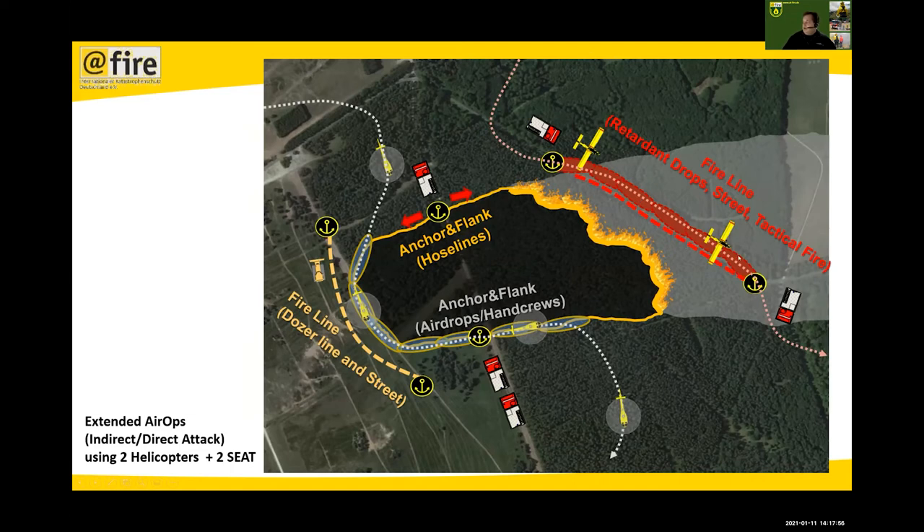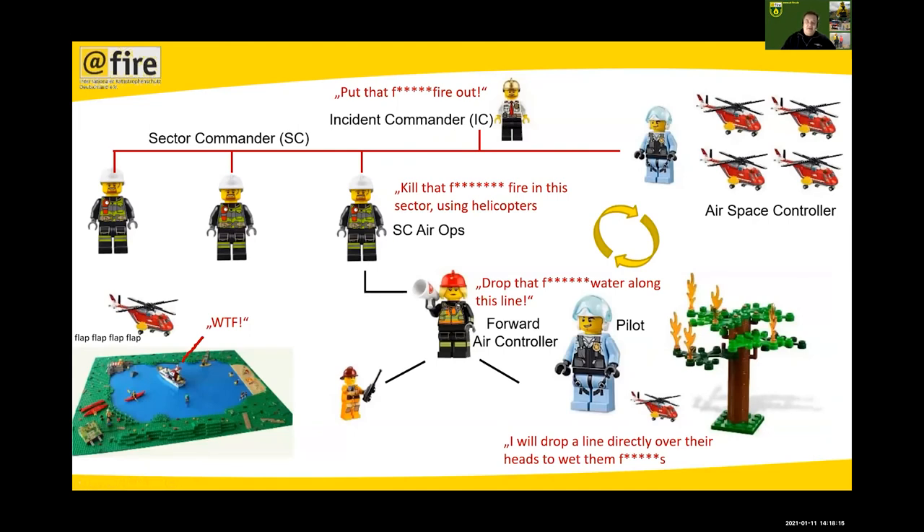Another tactic using planes and retardant — retardant is thickened and colored water that doesn't evaporate too fast and stays on the ground longer. You can make fire lines with it to support fire breaks. For example, a plane puts a retardant fire line while a helicopter directly attacks the fire. You have a large toolbox that has to be trained and brought into service. The problem, especially in Germany, is integrating air operations into overall fire operations — French and Spanish guys do it every day, but for middle and northern Europe this is more problematic.